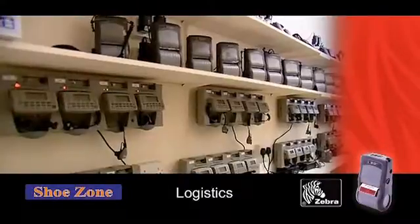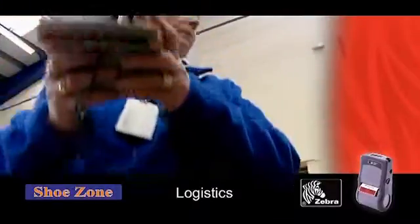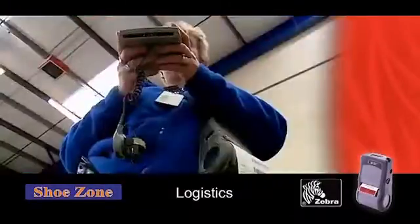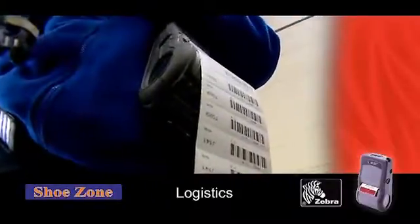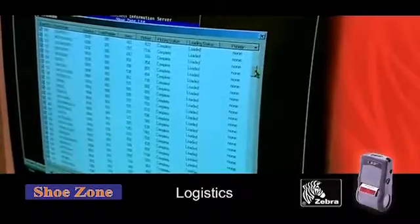We've introduced a separate room for the printers and wrist scanners to be charged. The mobile printers have given us greater management accountability. We know exactly who's picked any pair of shoes in any given week, so there is total accountability there.